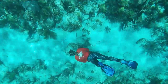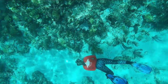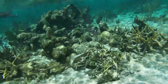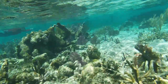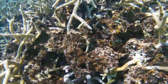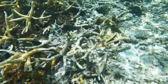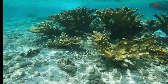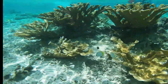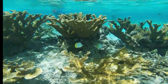The corals provide a home for the zooxanthellae, and the zooxanthellae provides an energy source for the corals. Acropora coral, which you can see here, is definitely declining a lot in the Caribbean, even though it is one of the main dominating coral species that covers vast areas. You can see in these videos how much marine life is supported by coral reefs and all the various fish species swimming along.